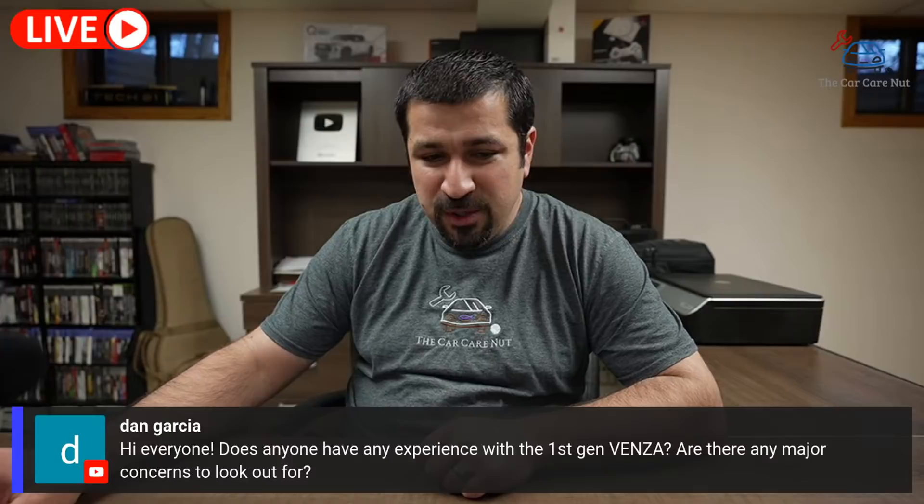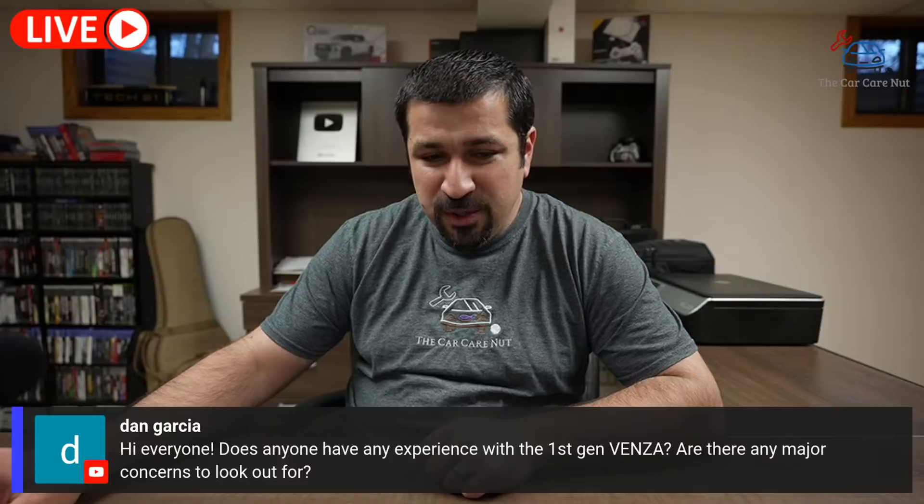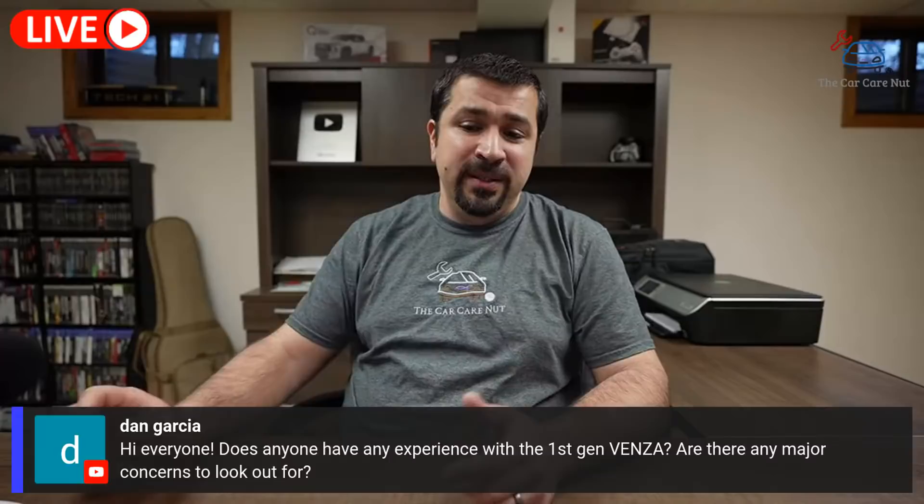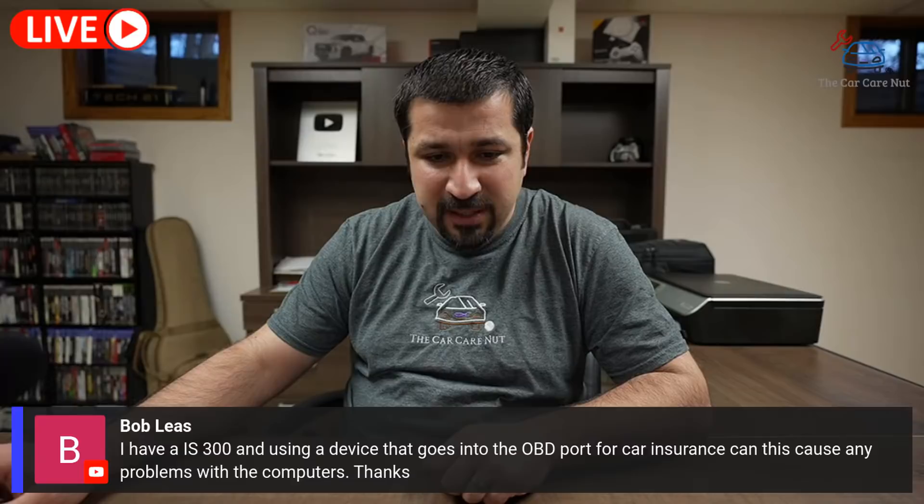Dan Garcia asks about the first-generation Venza — any major concerns to look out for? The main concern is the four-cylinder engine. People who did 10,000-mile oil changes, by the time they got to 90,000–100,000 miles, the thing burns oil badly. The V6, however, is really good. There are a few issues here and there — leaks, suspension, and the 20-inch wheels mean expensive tires — but overall they're good cars if you can find one in good shape that's been taken care of.